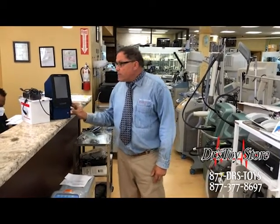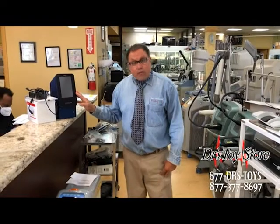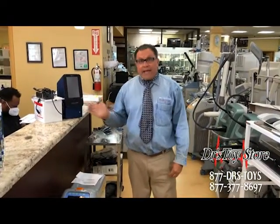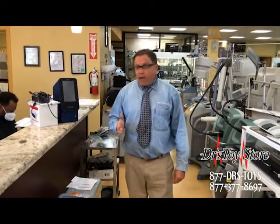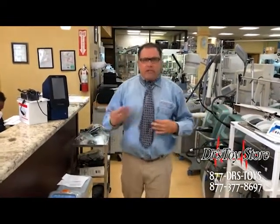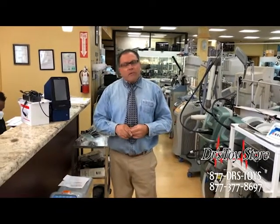The Abaxis Piccolo is mobile laboratory equipment. It's amazing — the results it provides are quick and accurate. At the doctor's toy store, we have all your exam tables, your lights, your chairs, and all your other lab equipment.